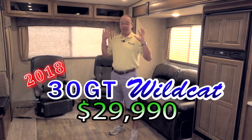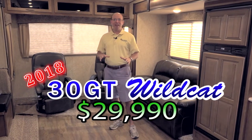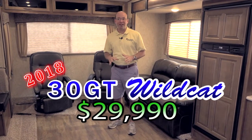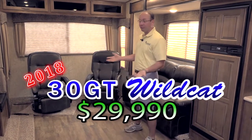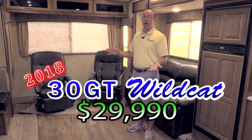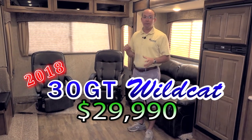This thing has been selling great — we just got a few in. I've been waiting to get one in so I could do a video on it, and I haven't had one in long enough to get the cameraman in front. This one came in today. This is a 2018 model, the 30 GT, on sale at Berryland Campers for $29,990.